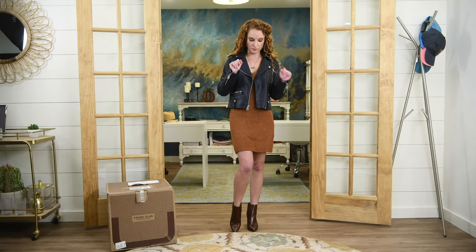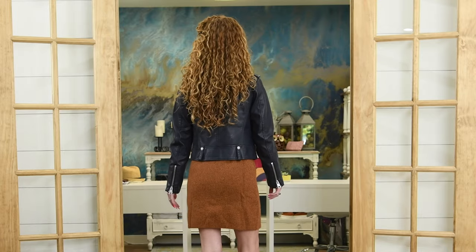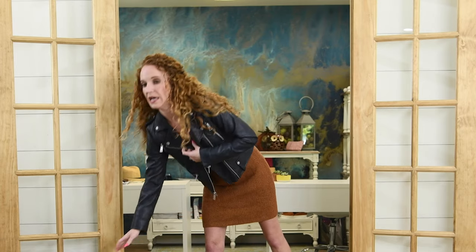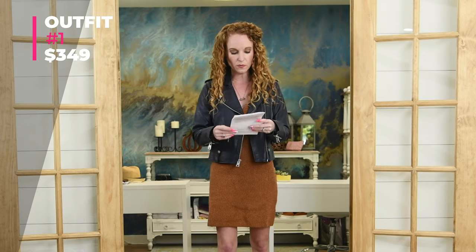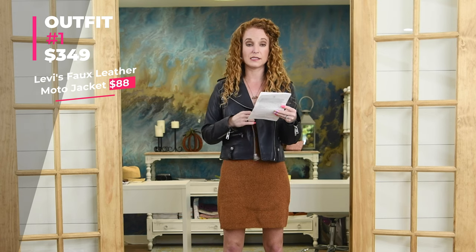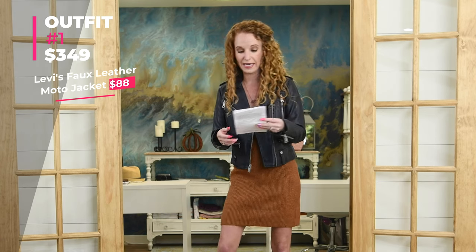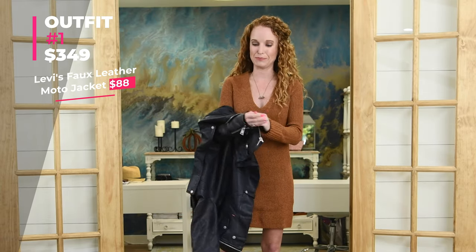Here's outfit number one — every piece including the earrings is from my trunk. I personally love it. Here in San Antonio, I don't know if there will ever be an occasion to wear a long-sleeve dress and a jacket, but the outfit total is $349. The faux leather moto jacket by Levi's is an extra small and it's $88 — I think that's incredibly fair, and it's in navy which I absolutely love.